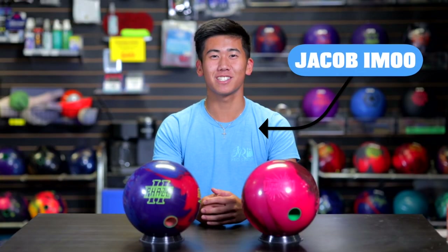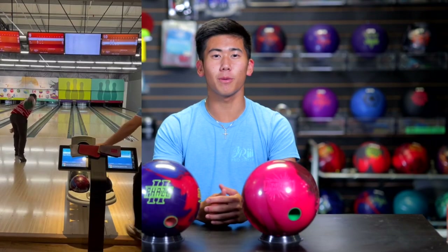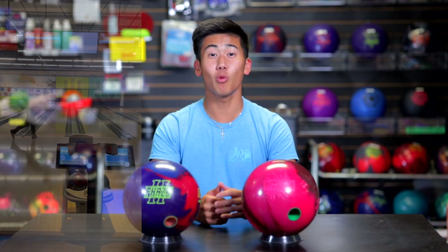Welcome back to JR Pro Shop Bids. Today we got the Hype Solid from Storm and Jungo is back. My cousin Jungo is back from the Panem Games qualifier in Rio de Janeiro, Brazil. If you want to hear how him and Francois Lavoie did, check up here. Now let's focus on the review today.